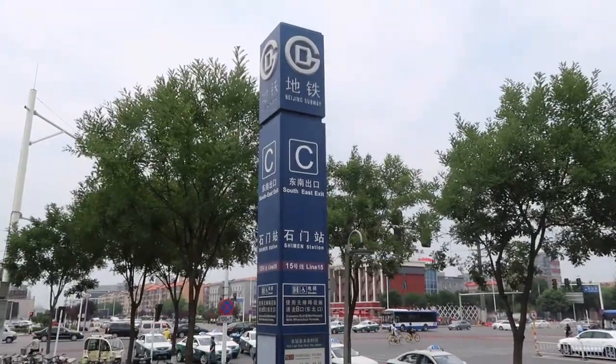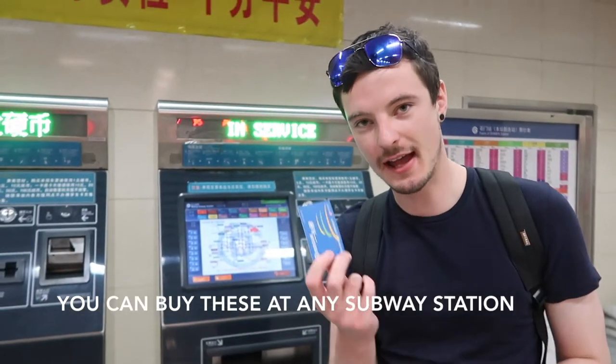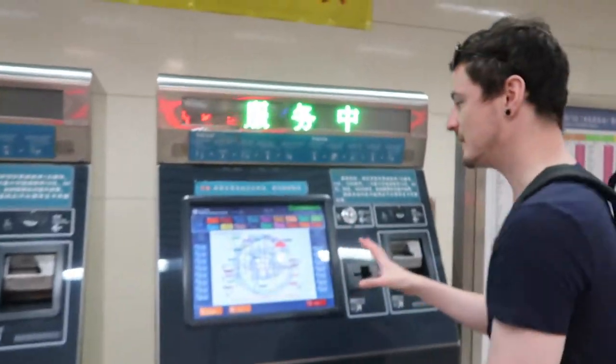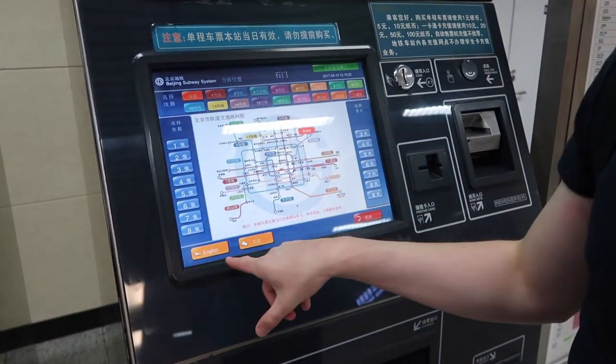This is the logo of the metro. When you see one of these you know that you're at a subway station. What you'll get is one of these cards, and these are about 20 yuan to buy — it's a one-off purchase so you don't have to pay 20 yuan again. When you come to the machine you'll see it in Chinese, but there is an English option as well.